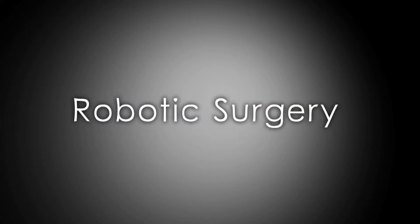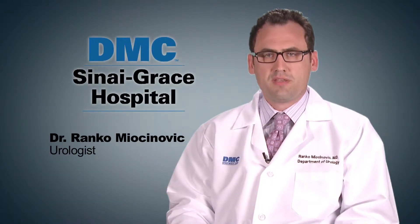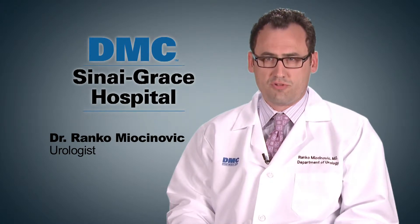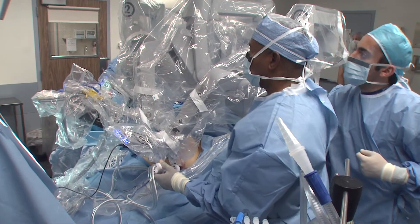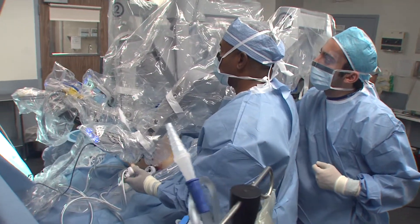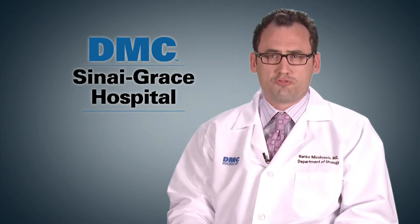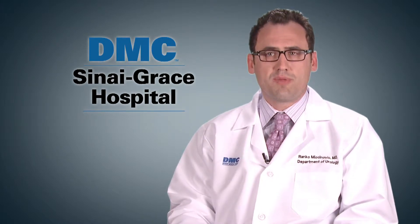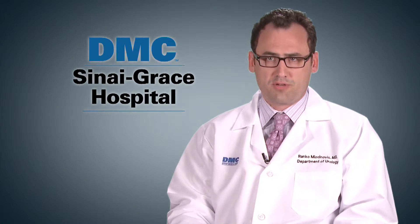Robotic surgery is a surgical approach that enables us to use three-dimensional visualization, extreme precision, and superior control of our instruments. It's different from traditional surgery in that we use much smaller incisions — 1 to 2 centimeters in length — versus longer 10-centimeter incisions used in open surgery, which lead to more pain after surgery and longer recovery time.